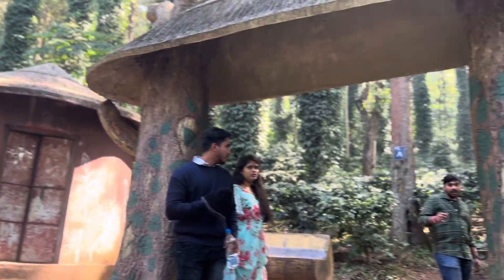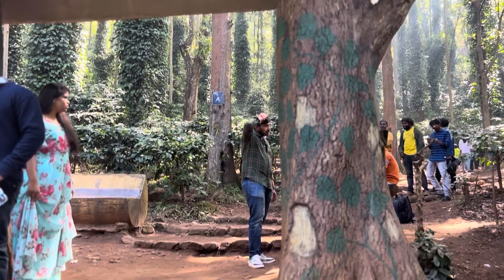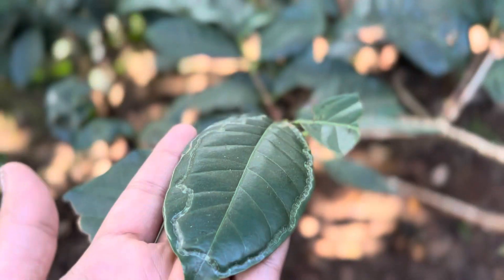This is the coffee plantation. This is a hilarious trip with adventurous activities and trekking.